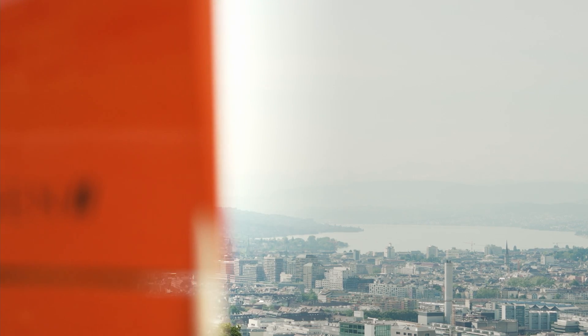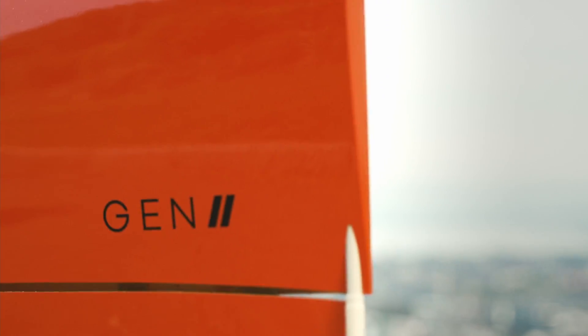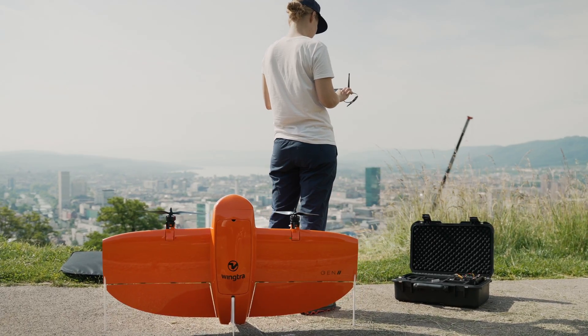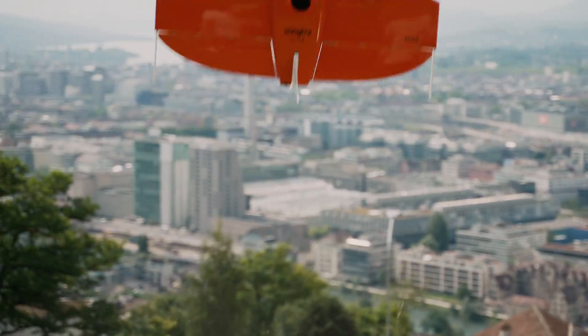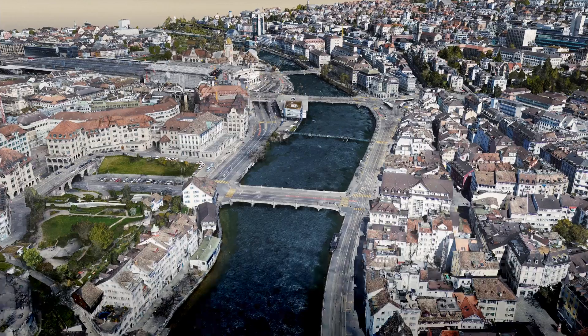And now it's time to launch the WingTRA 1 Gen2. We kept what our customers love and doubled down on drone reliability and mapping versatility, with an oblique payload leading the way.